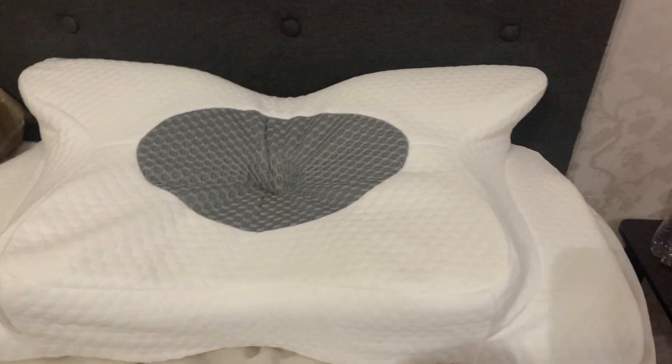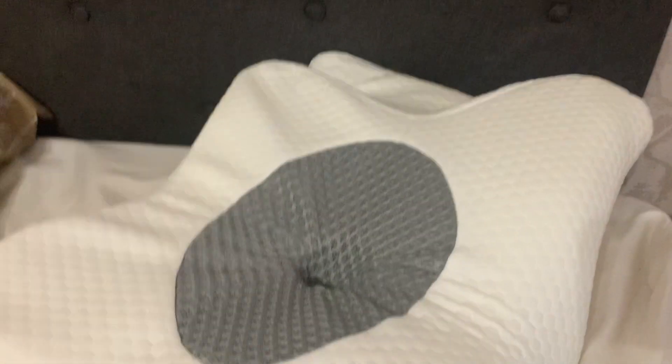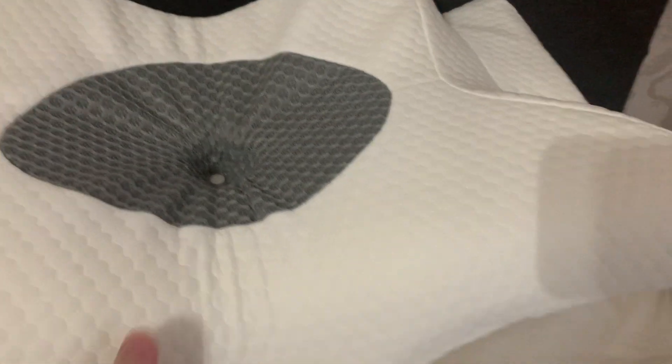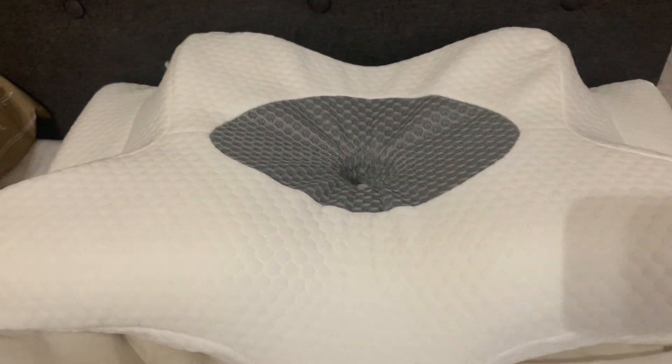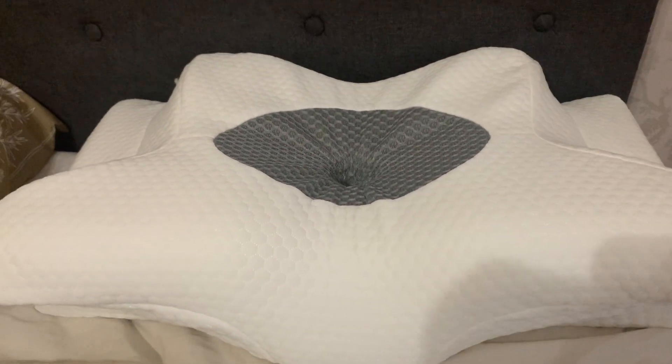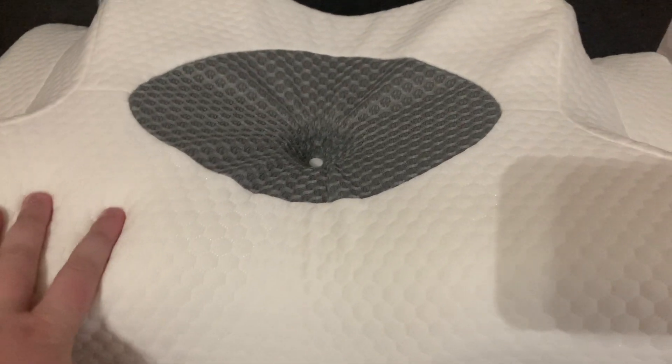Hey, today I'm reviewing this Emmercy Contour Pillow — it's like a neck cervical pillow. A couple things I want to share about it. The reason I got this is because lately I've been having a lot of neck pain, and I feel like a lot of it has been due to the way I sleep.